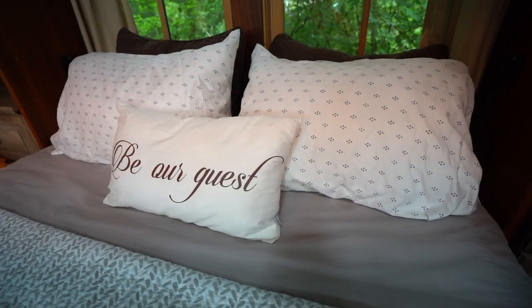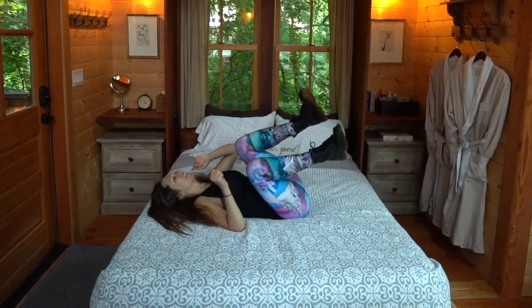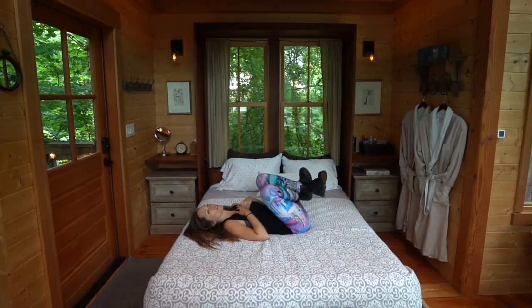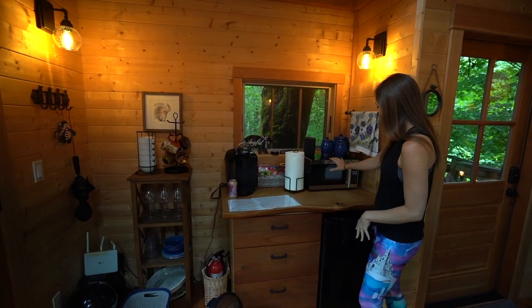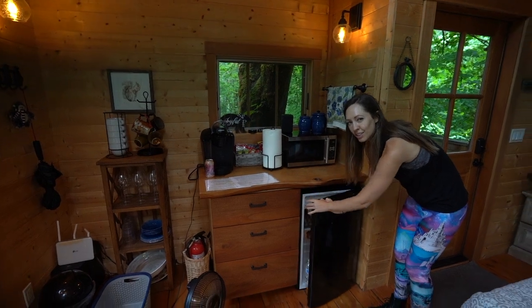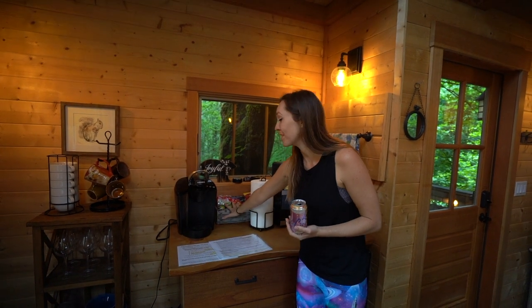Over here is our sleeping area and I obviously have to do the ultimate bed test. That's a nice firm mattress, but like a comfy, spongy one. Our little kitchenette over here — just a microwave and a fridge. But look at what's inside this fridge — look at all the snacks. Got your coffee maker here, even more snacks over here.